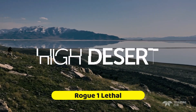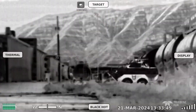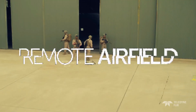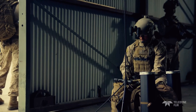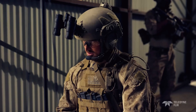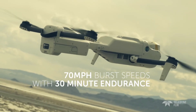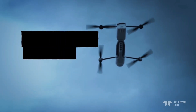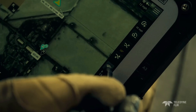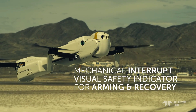Rogue One Lethal Unmanned Aerial System. Teledyne FLIR Defense's Rogue One is a cutting-edge vertical takeoff and landing drone capable of carrying out lethal missions. It can fly for 30 minutes at a time, reach speeds of over 70 miles per hour, and cover more than 10 kilometers, making it ideal for quick deployment. Featuring state-of-the-art electro-optical equipment including FLIR Boson 640-plus thermal cameras, this single-pilot drone delivers outstanding night-and-day reconnaissance. The Rogue One may be customized to carry both lethal and non-lethal payloads, thanks to its modular design.